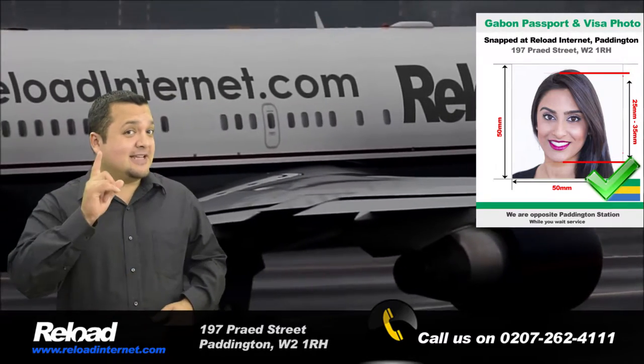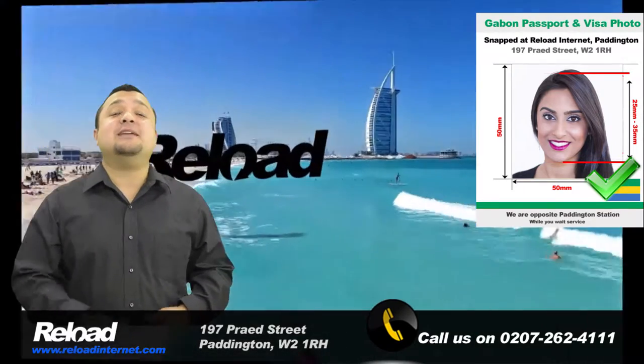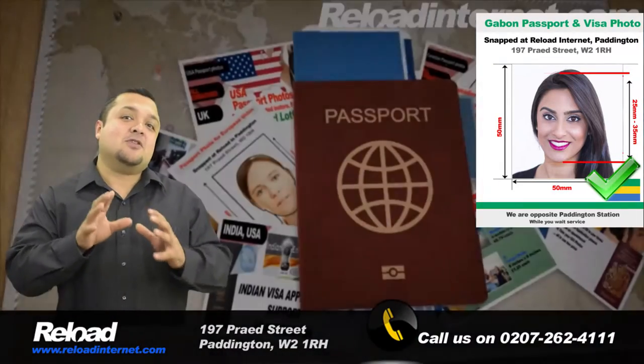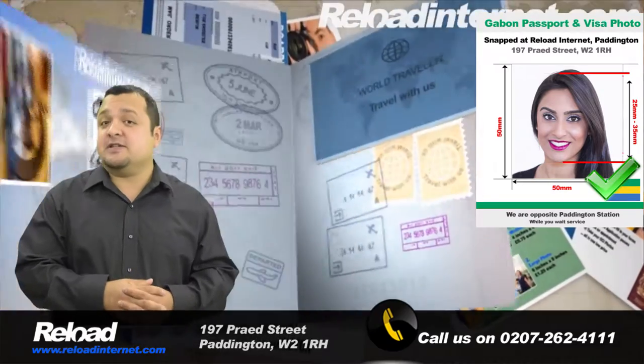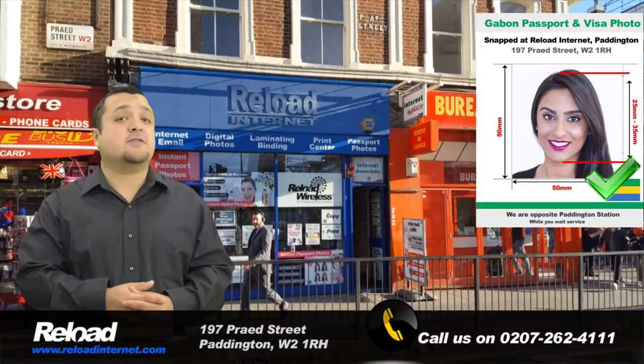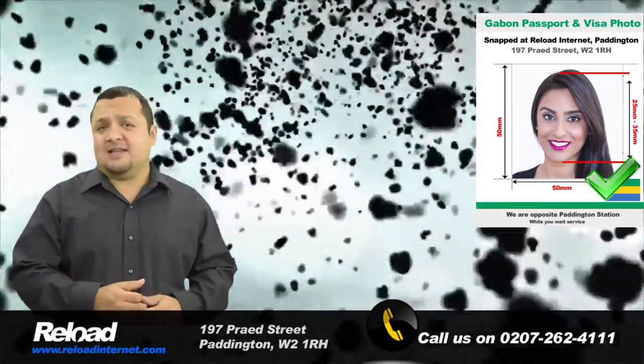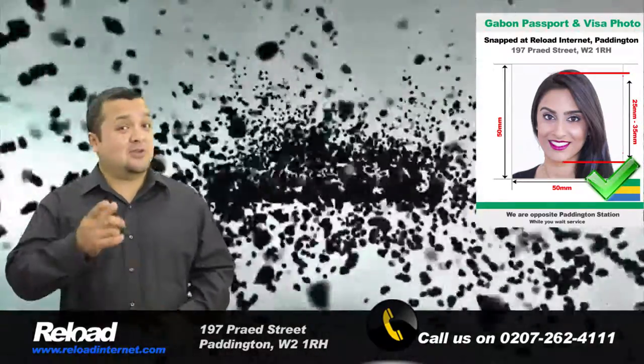So don't take the risk with your application being declined. Come to Reload Internet in Paddington, London, where you can have your Gabonese passport or visa photographs done correctly the first time around and avoid unnecessary delays that could occur with your application.